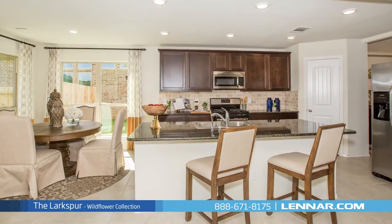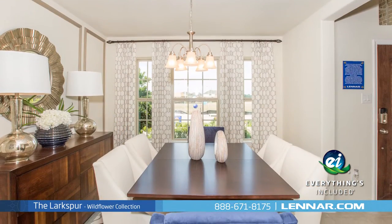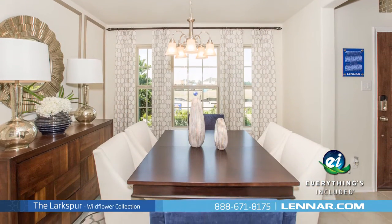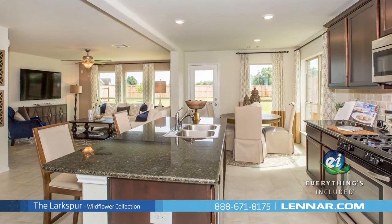Because Lennar is the only home builder in Houston to offer everything's included homes, the Larkspur also includes all of the energy features, kitchen appliances, and luxury designer upgrades that you've come to expect from Lennar.